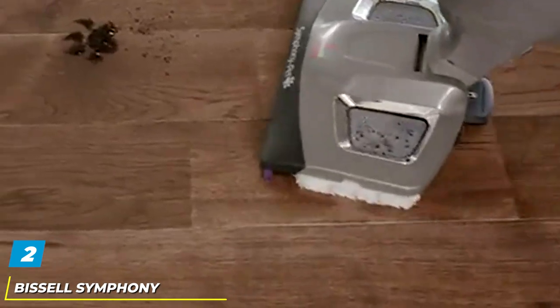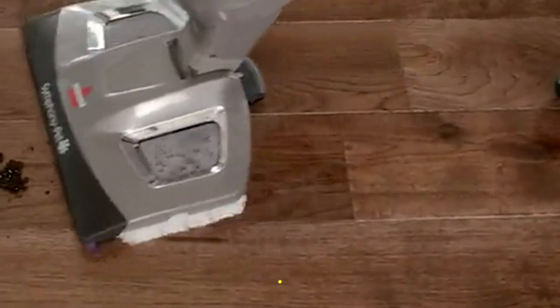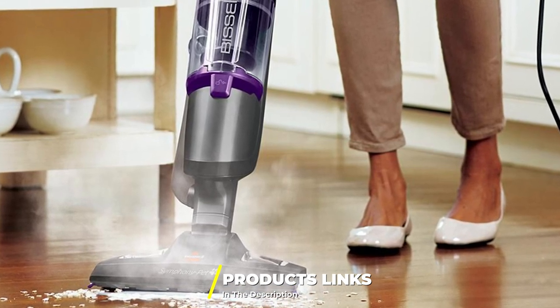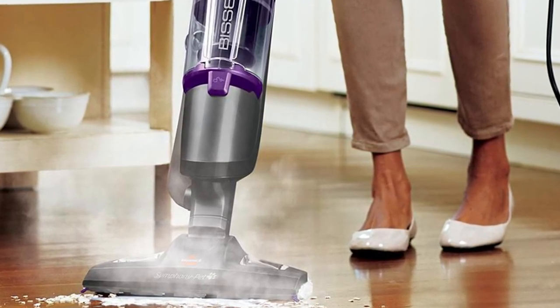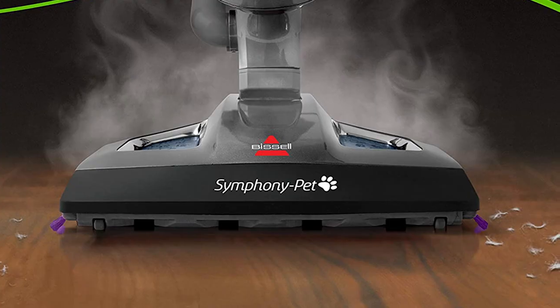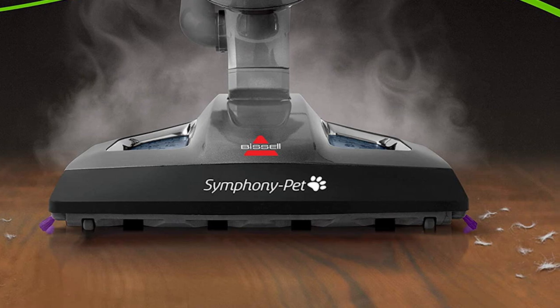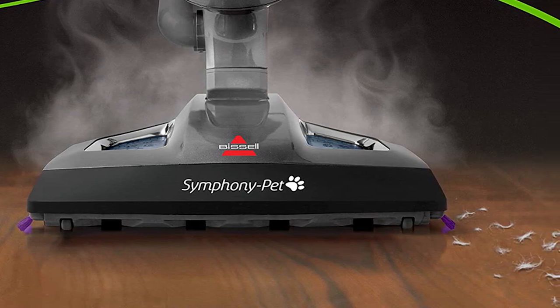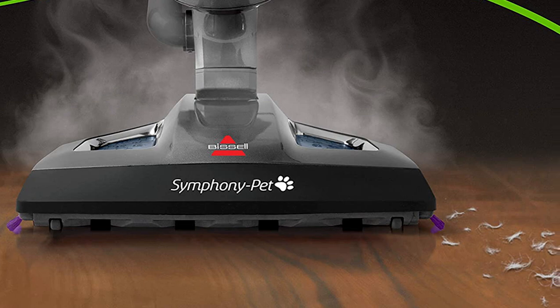Moving on to number two, the Bissell Symphony 1543 Steam Mop. Keeping your home clean has never been easier for pet owners. The Symphony steam mop from Bissell allows you to vacuum and mop all at the same time, making any pet mess a breeze to clean. What makes this mop stand out is the pad's multi-functionality and the hands-free emptying system.